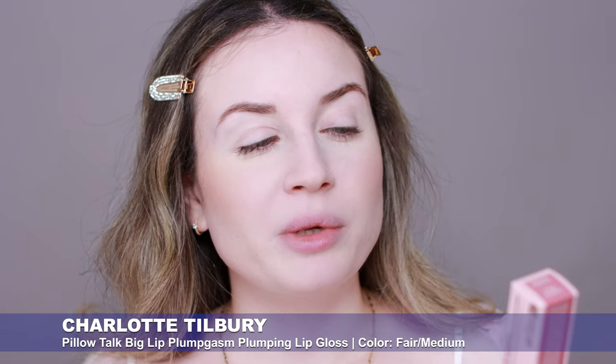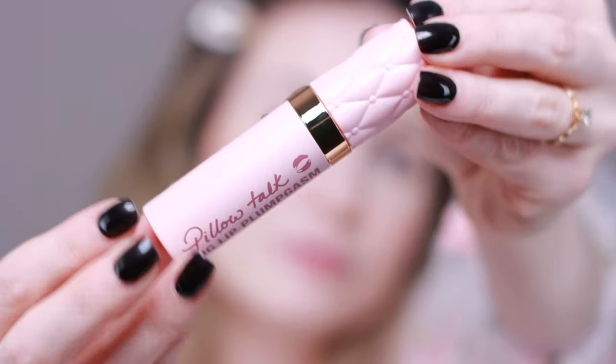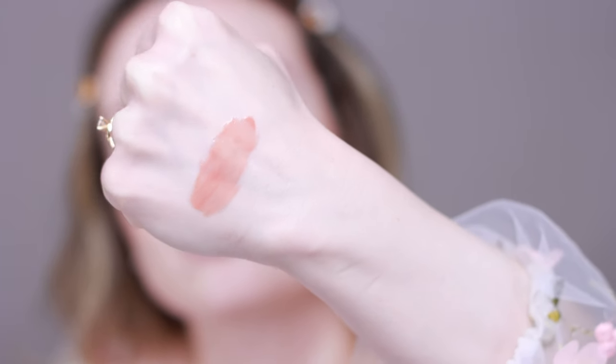I don't have anything on my lips right now and my lips feel very dry, so I'm going to test the new Charlotte Tilbury Pillow Talk Big Lip Plumpgasm. I got this in the shade Pillow Talk Fair Medium — the lightest shade for my skin tone. The packaging is very cute and it smells delicious. I'm going to do a swatch on the back of my hand first to show the color and finish. I want to see how my lips look at the end of the video — whether this will hydrate, plump, and make them look bigger. I'm applying this first before anything else.